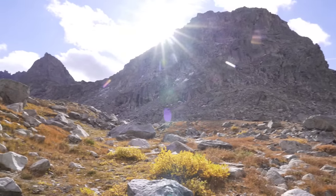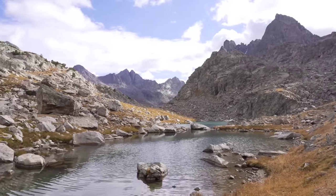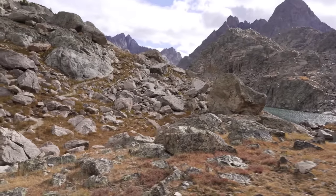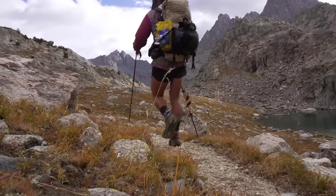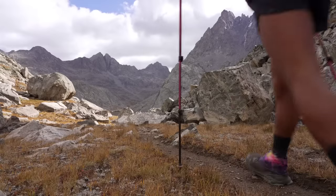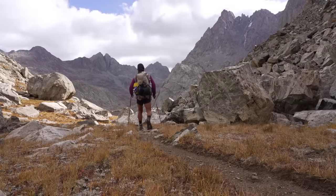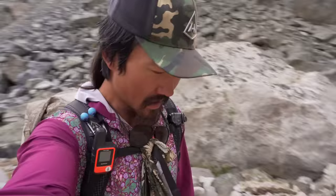So I'm going to get to the top here, take in the view, and then hop over and reconnect to the CDT. This is Cube Rock Pass. It is one of the most spectacular places on any of the three long trails. I think this might be my favorite place on any of the trails.